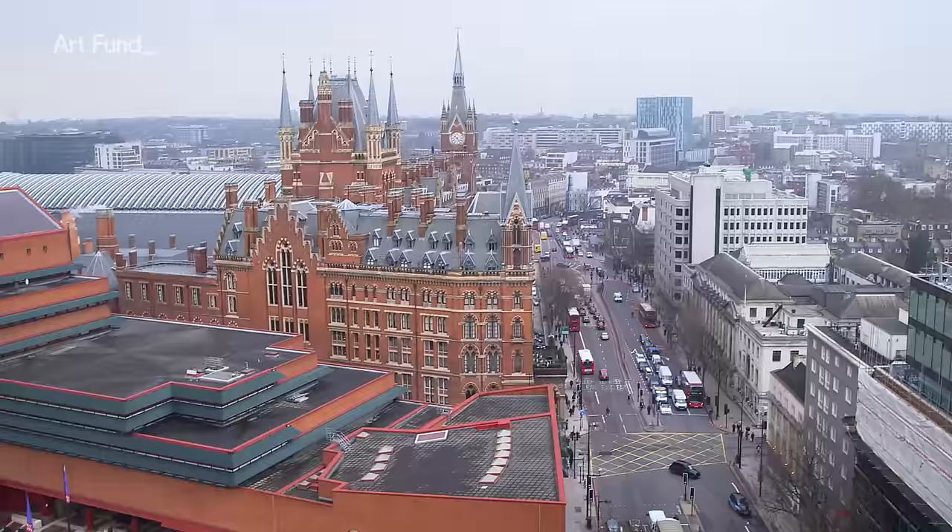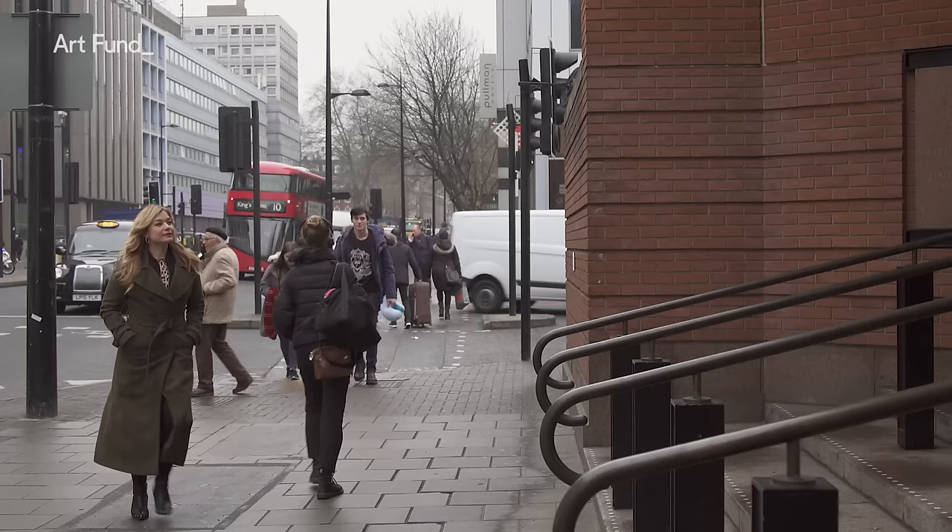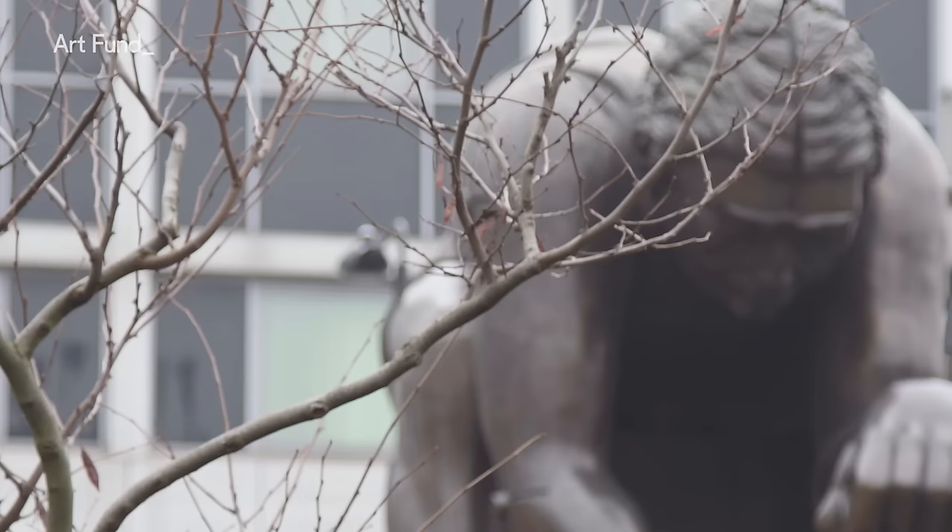Just a few minutes away, next to St Pancras station, is the British Library — home to over 3,000 years of written civilization. In its impressive piazza you'll see Paolozzi reinvent his work yet again, this time as a figurative sculpture cast in bronze.